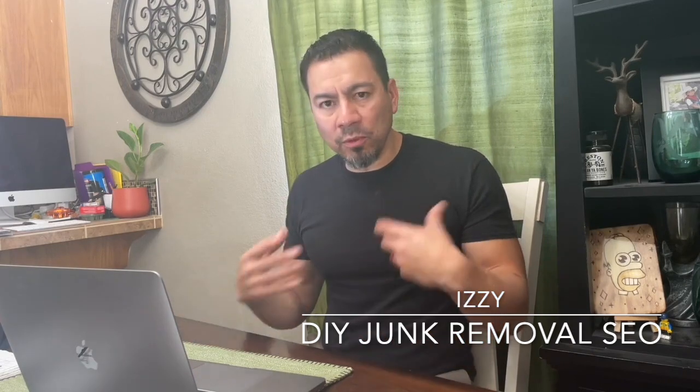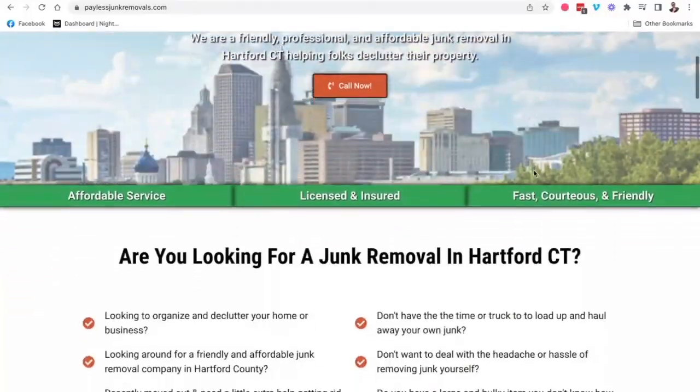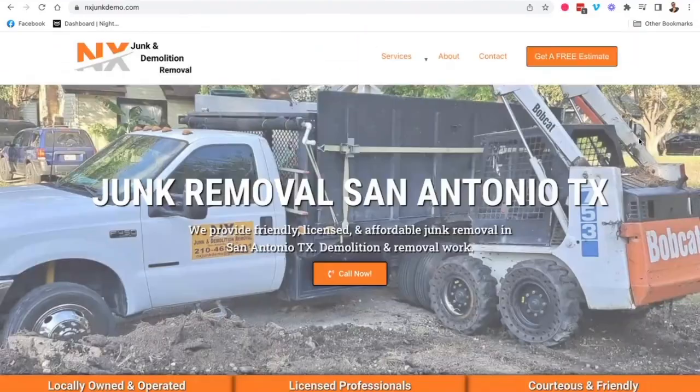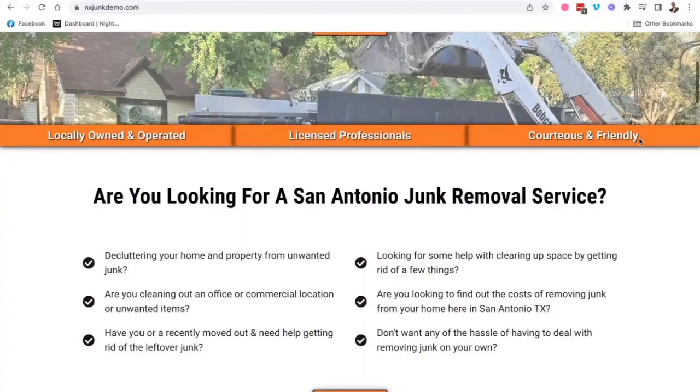What up, guys? Izzy here once again of Do-It-Yourself Junk Removal SEO, where I help junk removal business owners, dumpster rental companies, and small business owners understand the internet, understand SEO, and show them how to design their own websites and do their own SEO — which will save them thousands of dollars in the long run in advertising costs by having their business found online for the services they're already providing.